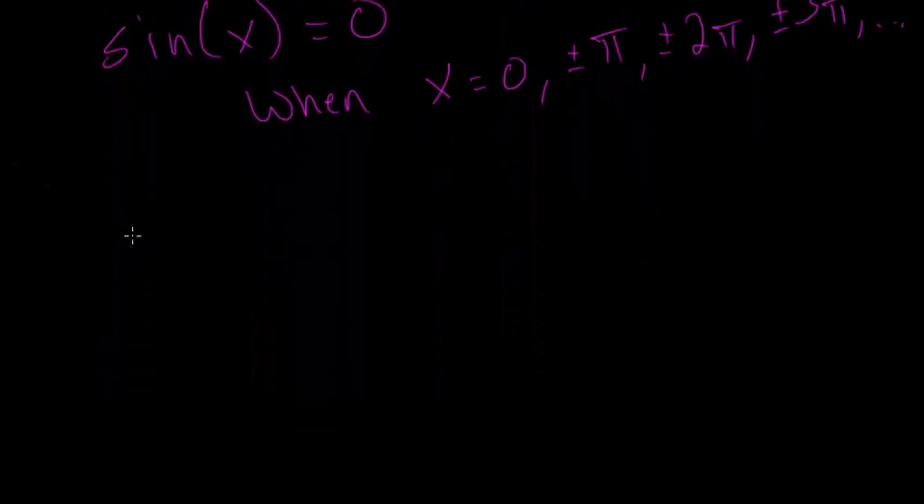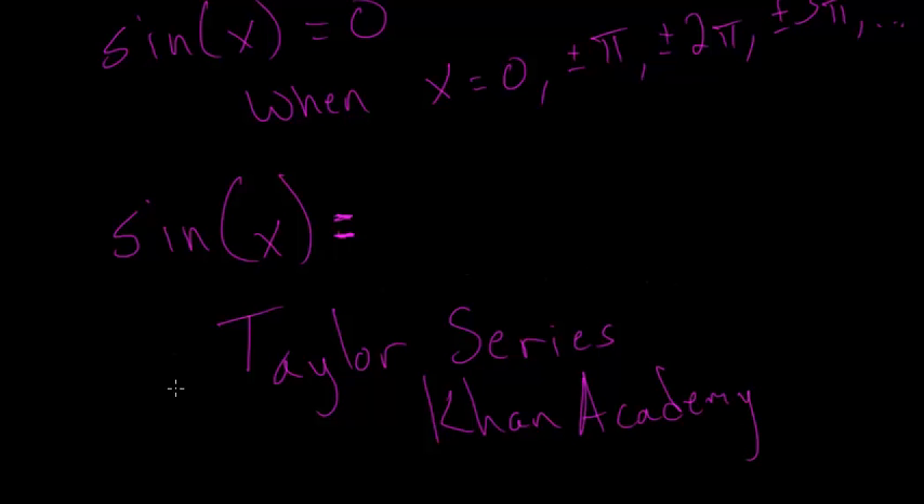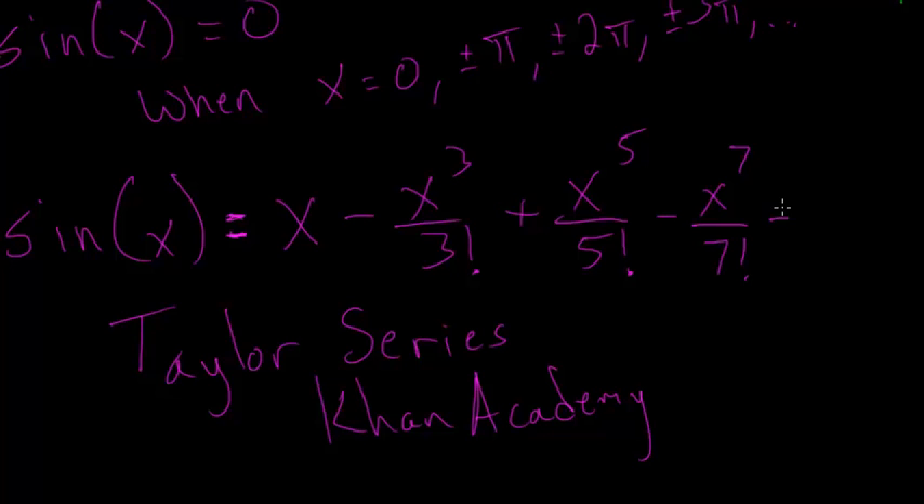Euler looked at the Taylor series for the sine function, which you learn about in calculus. If you haven't taken that, you'll just have to take my word on this, but it is very true — just look up the Taylor series videos from Khan Academy for a nice intuitive explanation. The Taylor series for sine of x is: x minus x cubed over 3 factorial, plus x to the 5th over 5 factorial, minus x to the 7th divided by 7 factorial, and the pattern continues.